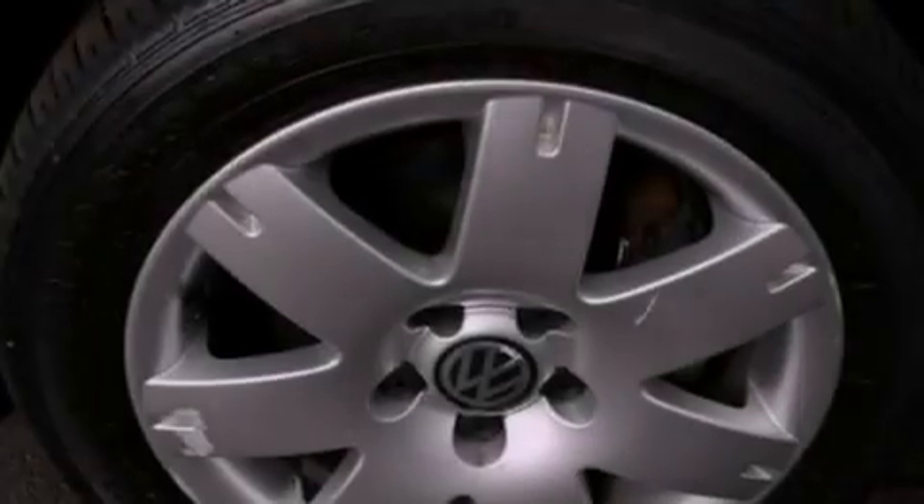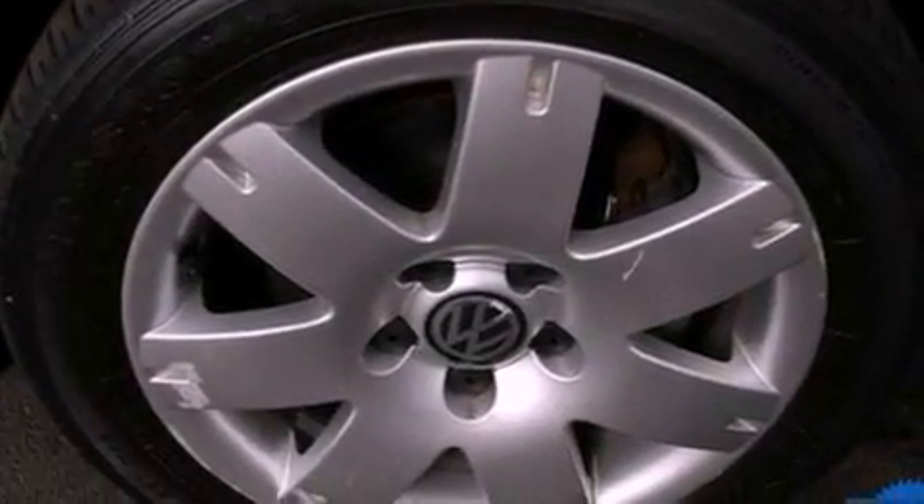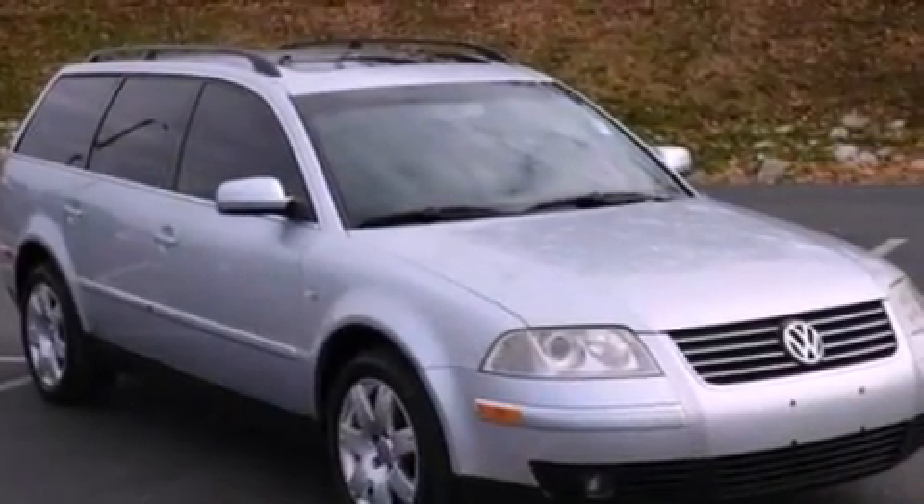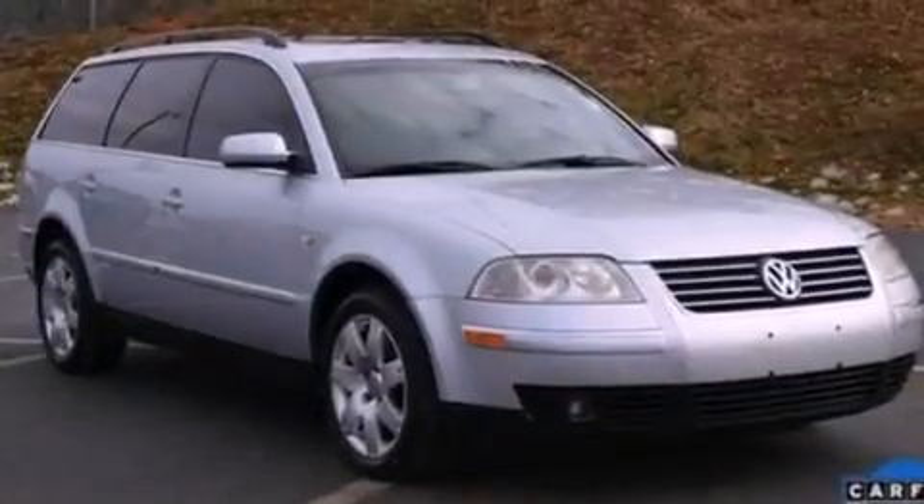Also included are a four-wheel independent suspension, a security system, traction control, a split folding rear seat, and rain-sensing windshield wipers that can turn on automatically if their sensor identifies water on the windshield.